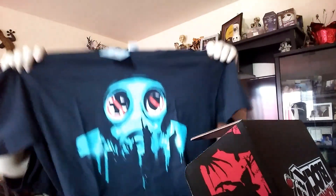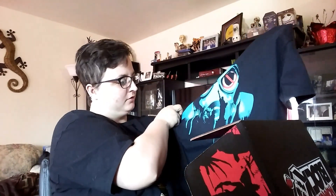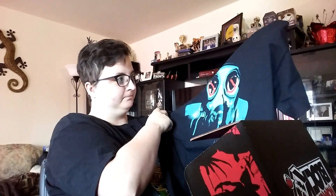First things first is the t-shirt. And I'm not sure what it is. I'm really not sure. We'll find out in the book that says what's going on.